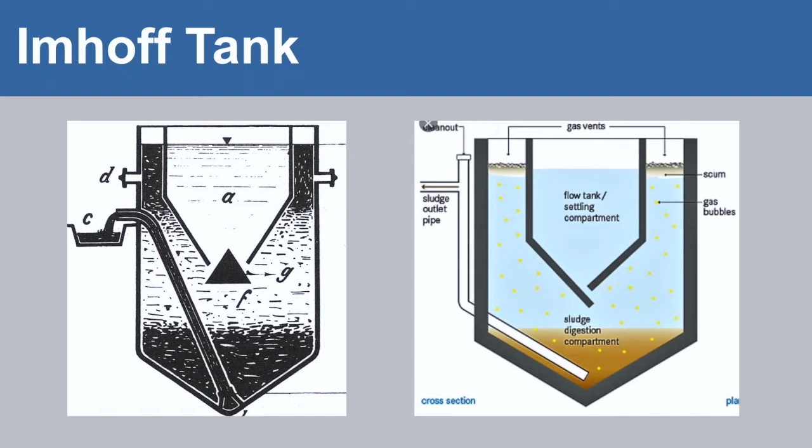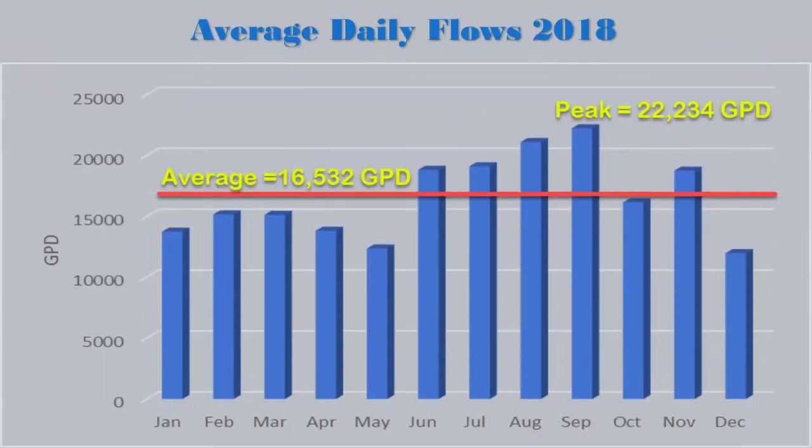The actual flows for the site from 2018: the average flow was just over 16,500 gallons per day, and the peak flow was just over 22,000 gallons per day. Regarding inflow and infiltration: if we saw any I&I, we would see it in the flow recordings, but during spring and late spring we're really not seeing any large increase in flow. So the collection system is either watertight or just above the water table, not receiving any inflow.